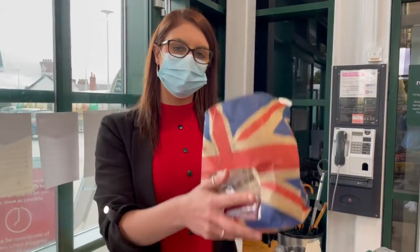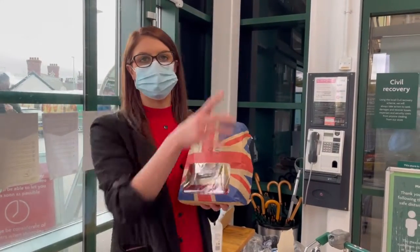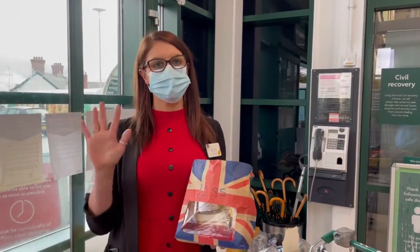When you get to the checkout, pop that on the checkout. The colleague will scan it through and then it will all go to the food bank page at the back of the checkout. Thank you very much for your support, we really appreciate it, and see you all soon.